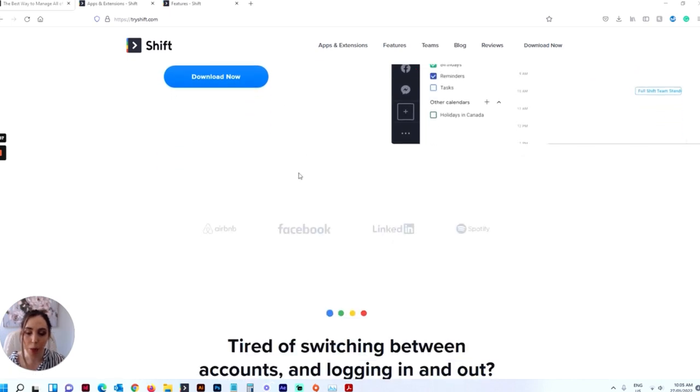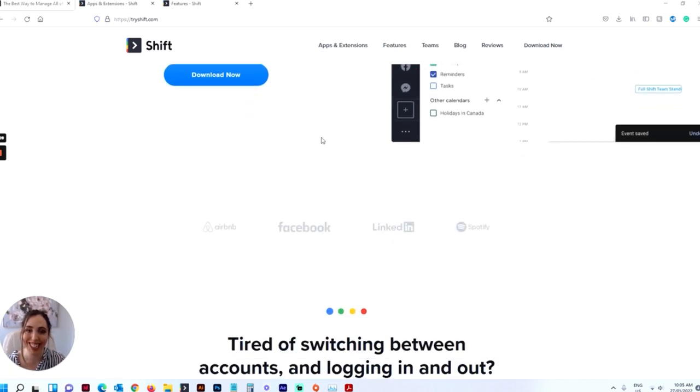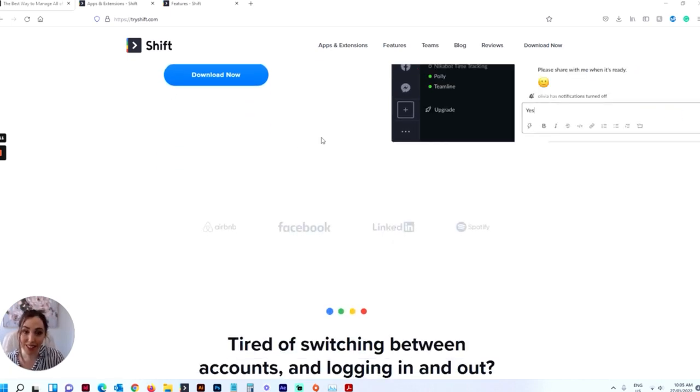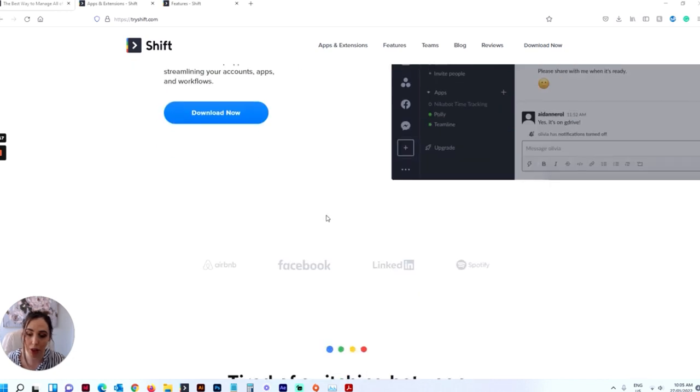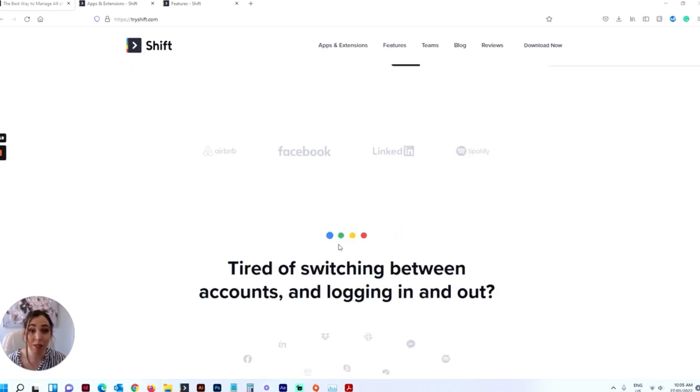Basically what Shift is — it's one app to rule them all. It pulls in all the apps that you're using, puts them in the one program, and puts them in tabs down the side so you can just tab through them. It's amazing for Etsy as well because you can have multiple Etsy stores all logged in and just run through them and check all the messages really easily.